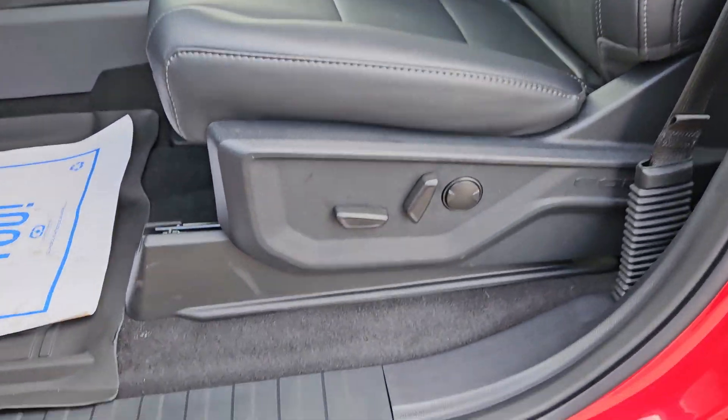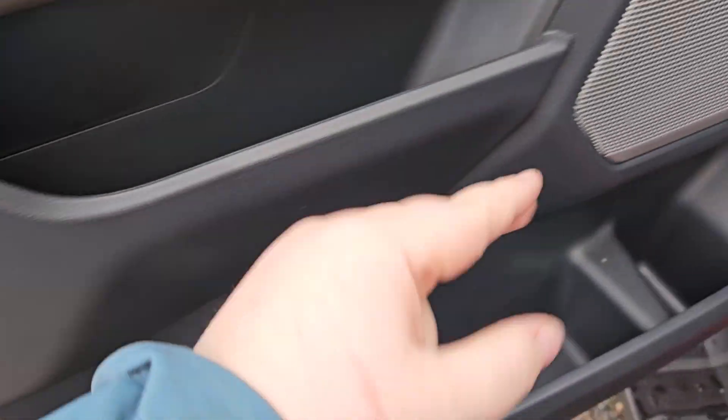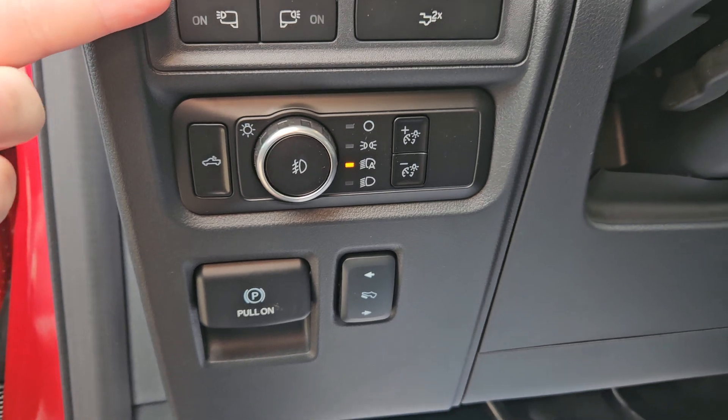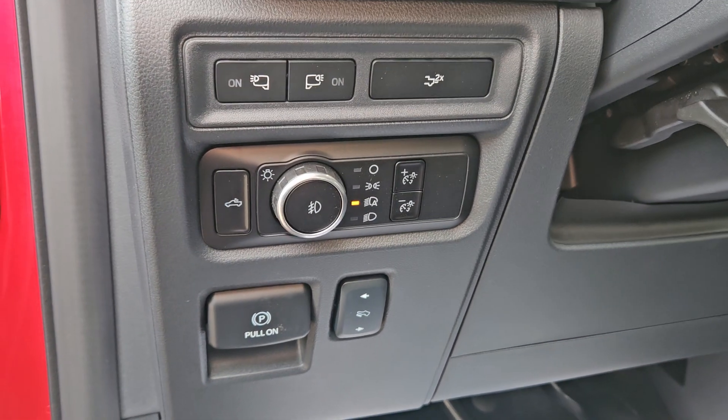Taking a look at the driver's side now, we can see we do have powered seats, the same leather interior we saw in the back, plenty of door space with that B&O sound system, parking brake, pedal adjusters, lights, lights on your mirrors, and a tailgate opener on your left-hand side.